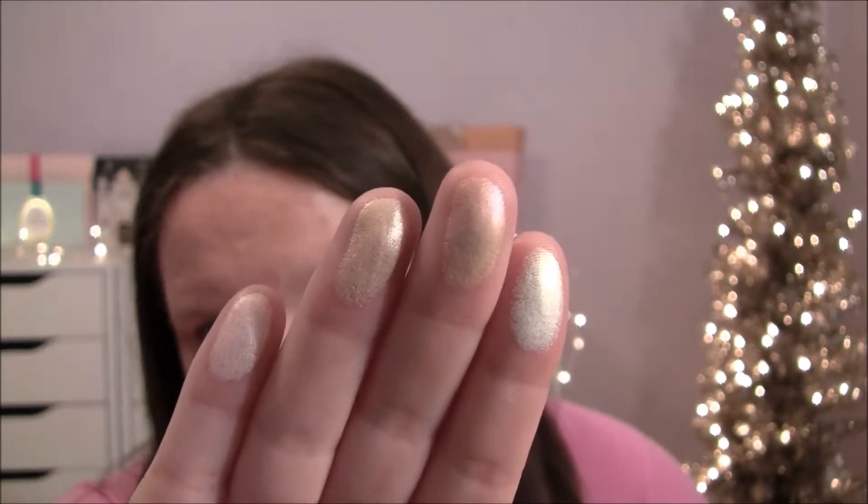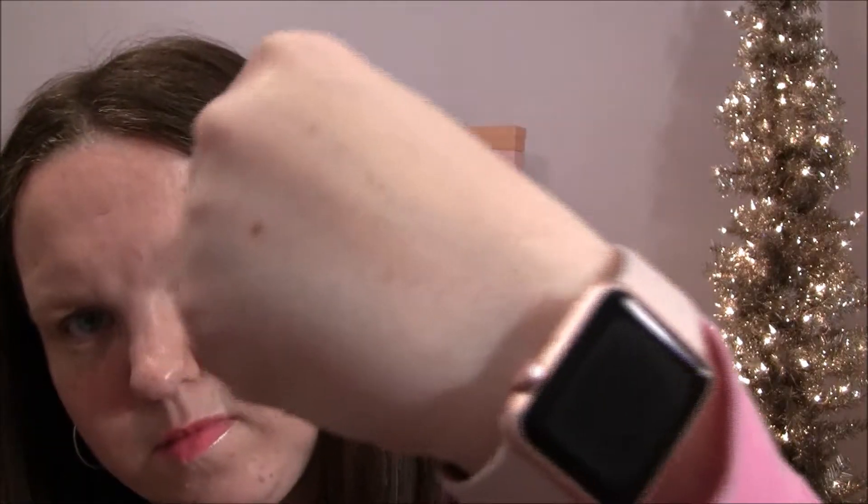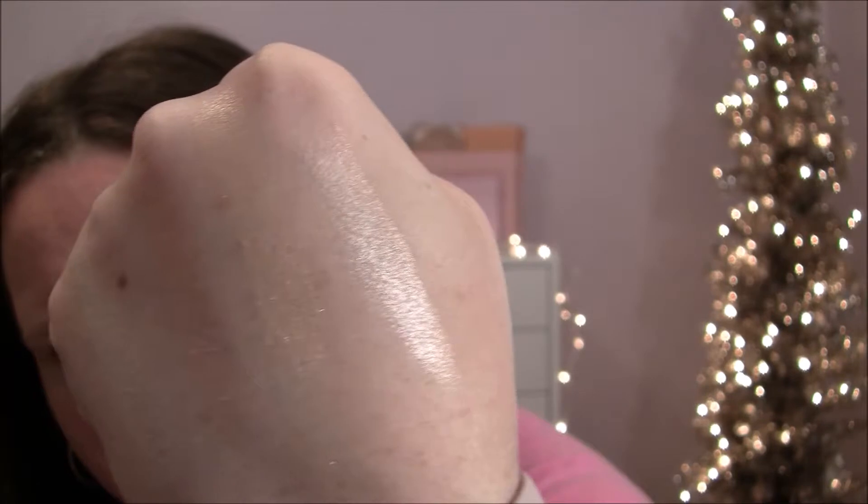Oh my god, I'm dying — these are so pigmented and so pretty. Can you see that? That is so pigmented, oh my gosh. These are gorgeous.